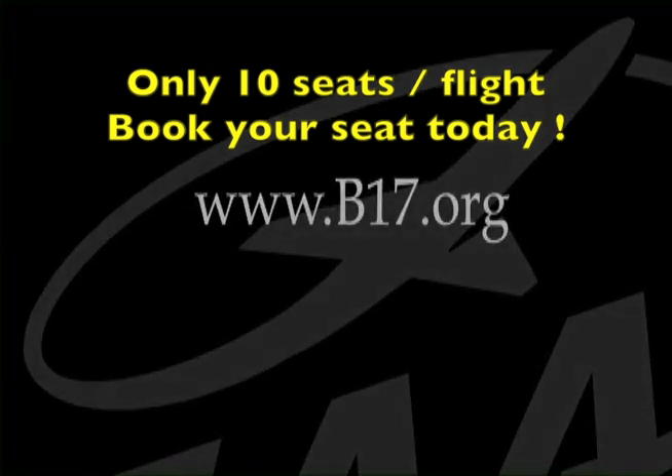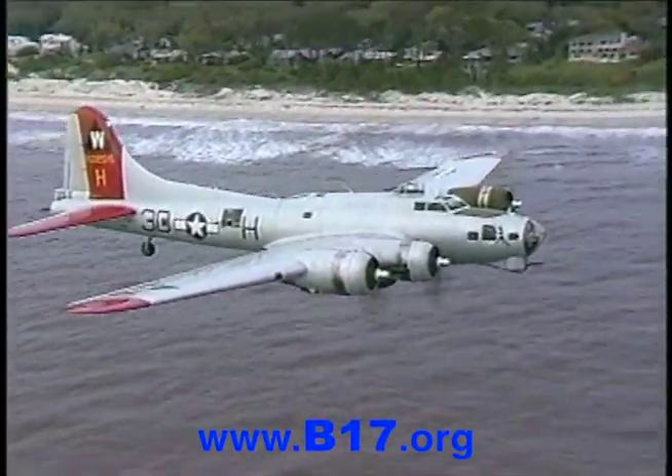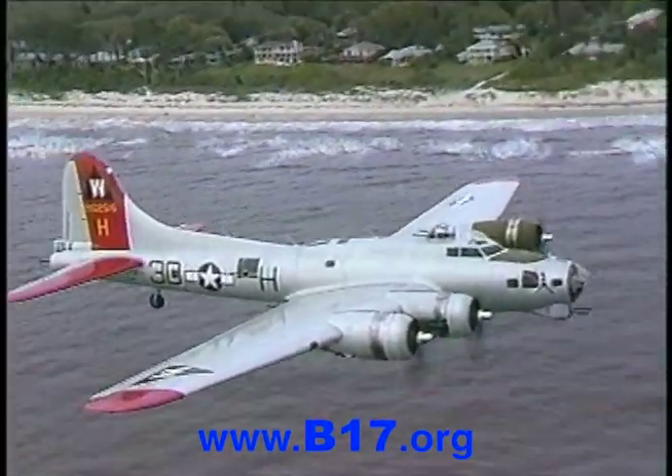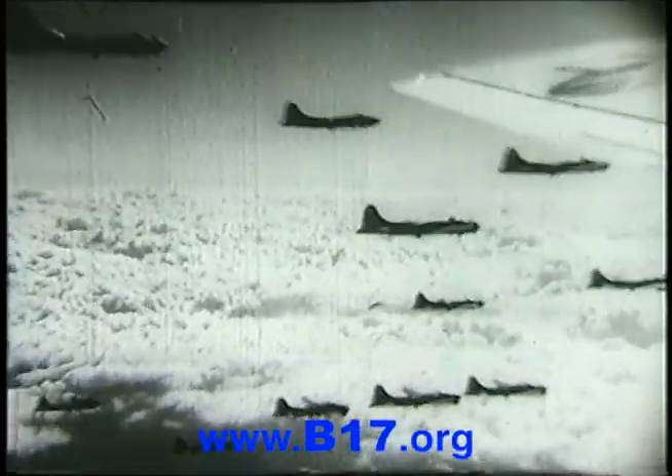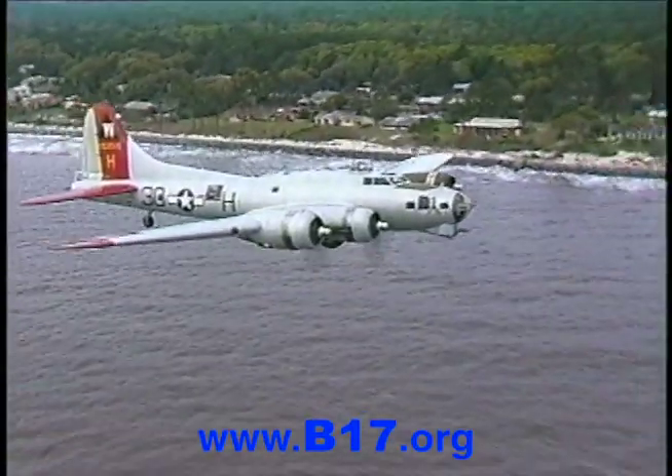Let's look at some history. The Boeing B-17 Flying Fortress is one of the most recognized airplanes of World War II. From Pearl Harbor to the end of the war, B-17s and their crews played an important role in the war effort. The prototype of the four-engine heavy bomber was first rolled out in June 1935.